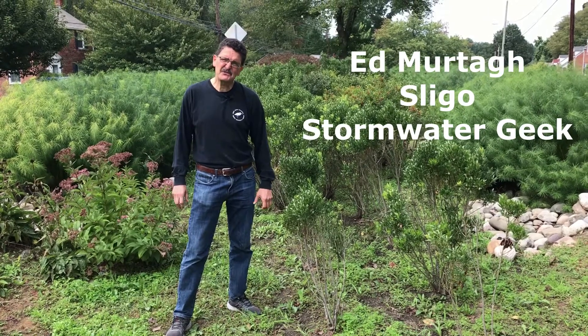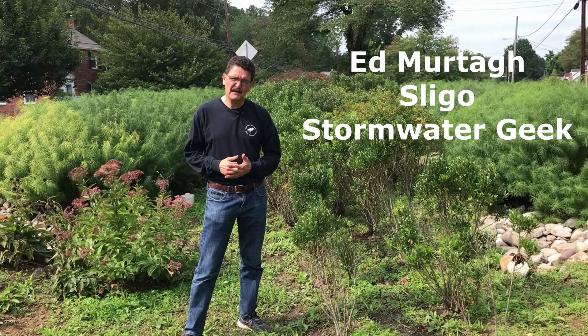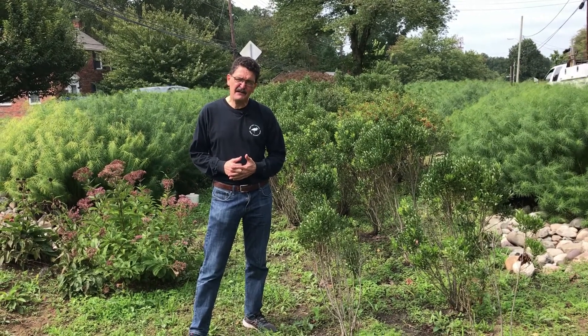Hi, I'm Ed Murtaugh, the Stormwater Geek. Today, I'm in one of the Stormwater Green Street projects along Dennis Avenue. Today, I'm going to talk to you about green streets, how they work, and why you should care about them.